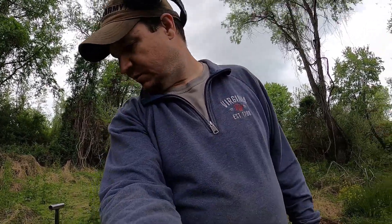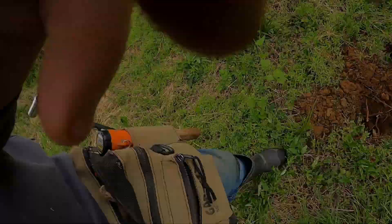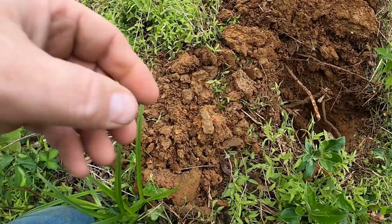But I just got my first find I wanted to show you. It's nothing crazy, but I just wanted to show it to you real quick. It's a Civil War bullet. It's been like chewed or melted or something.